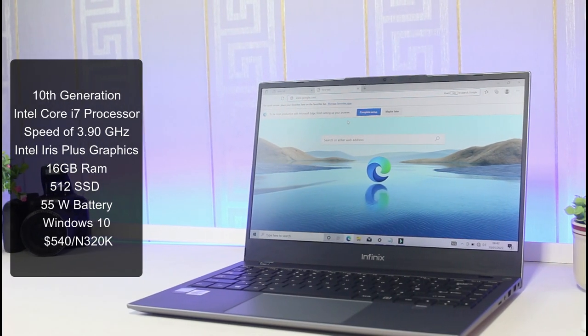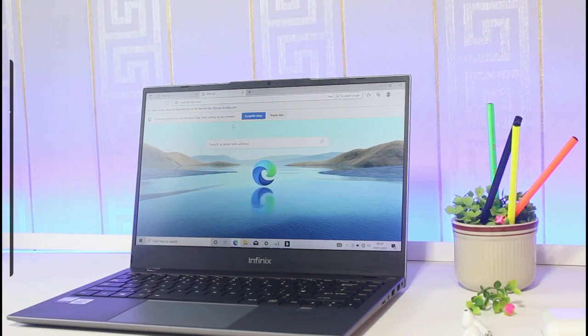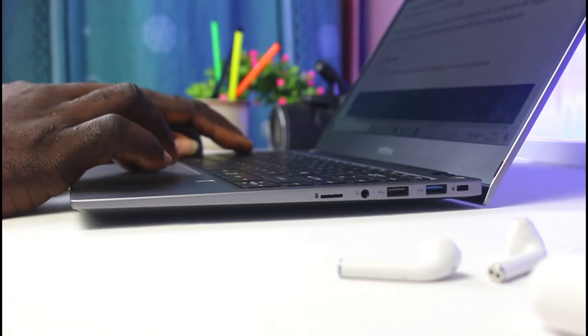The biggest and perhaps most important factor anyone would be interested in is overall performance. A good laptop should perform very well without making a hole in your pocket, and that's what the Infinix InBook X1 Pro offers. This is the 10th generation Intel Core i7 processor clocked at a max speed of 3.90GHz with Intel Iris Plus graphics. I have 16GB of RAM and a 512GB SSD. The specs already make a good call for super performance and it is able to carry out whatever task you throw at it on a daily basis — this laptop is good for beginners and also demanding professionals.